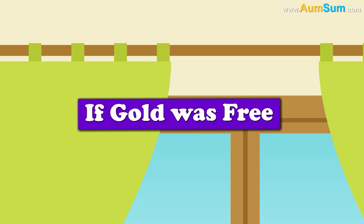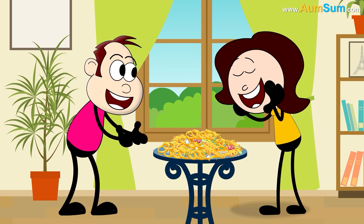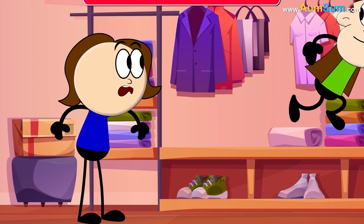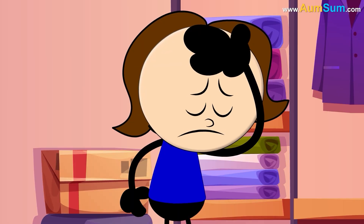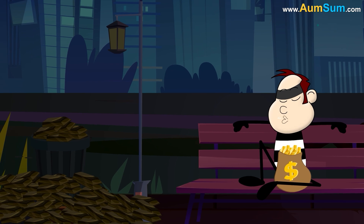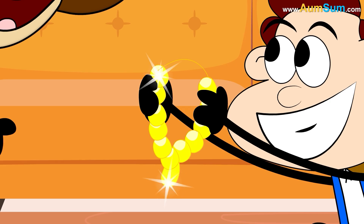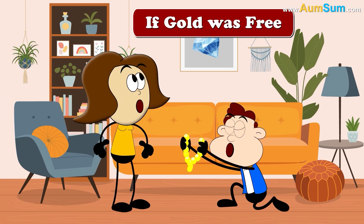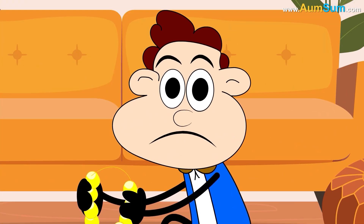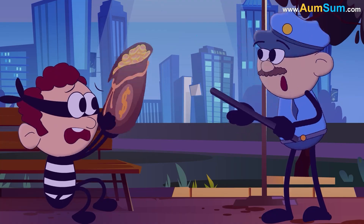What if gold was free? Firstly, husbands may start gifting a lot of gold jewelry to their wives. Secondly, some people may start wearing clothes made of gold. Thirdly, one may even start seeing gold bars lying near dustbins. Fourthly, wives may now start demanding diamonds instead of gold jewelry. Lastly, even aliens may come to planet Earth to get some free gold!